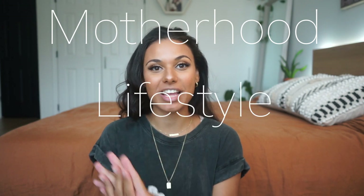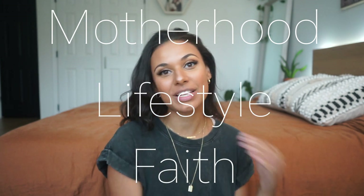Hey everyone, welcome or welcome back to my channel. My name is Janae if you are new here and I make motherhood, lifestyle, and faith-related videos. I have a 15-month-old daughter named Sage and another little one on the way, due in a couple of months.